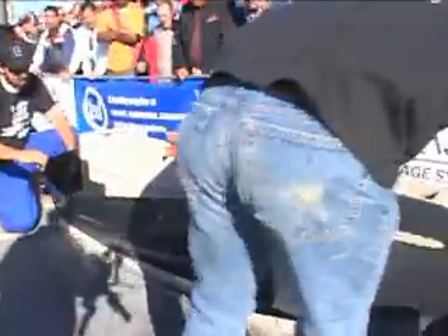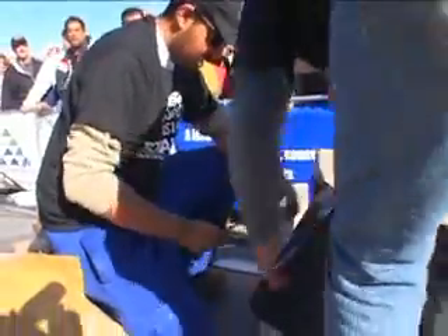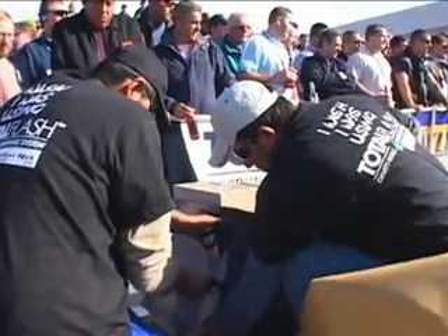At the other wall, the two masons are struggling to keep the peel-and-stick flashing from bunching or sticking to the wrong spot on the wall. It's easy to see how this process would be impossible without at least two installers, and imagine how hard it would be if the wall were longer.